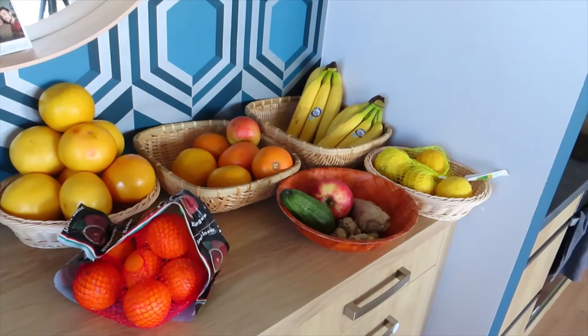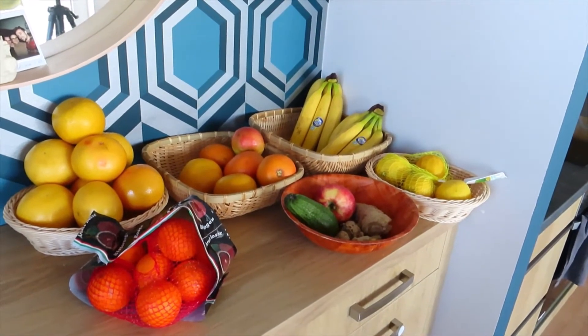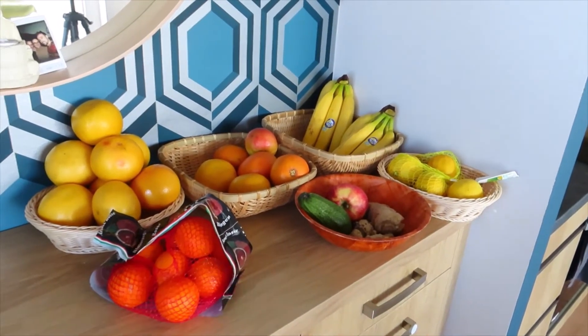Sometimes we have some kiwis, but all our other fresh fruit goes into the fridge, which I won't show you guys today.